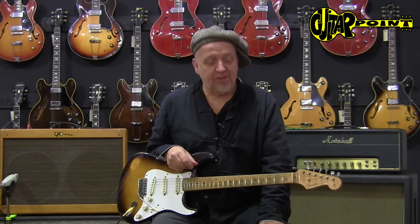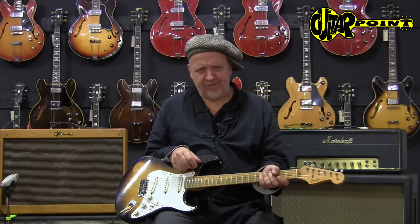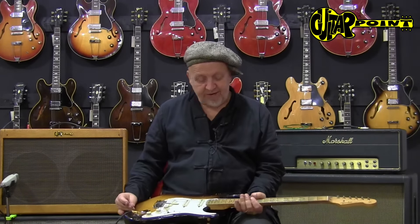Hi everybody! This is Al-Laney speaking to you from Guitar Point Vintage Guitars in Mainzal, Germany. And this is a 1957 Fender Stratocaster, a 50th Strat of the Eric Johnson year.